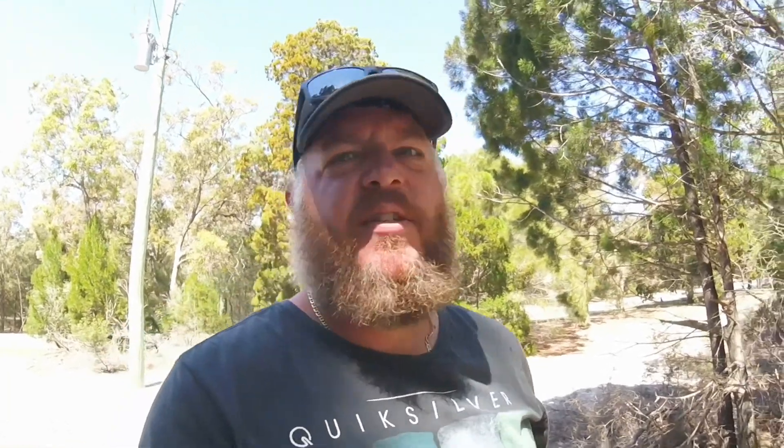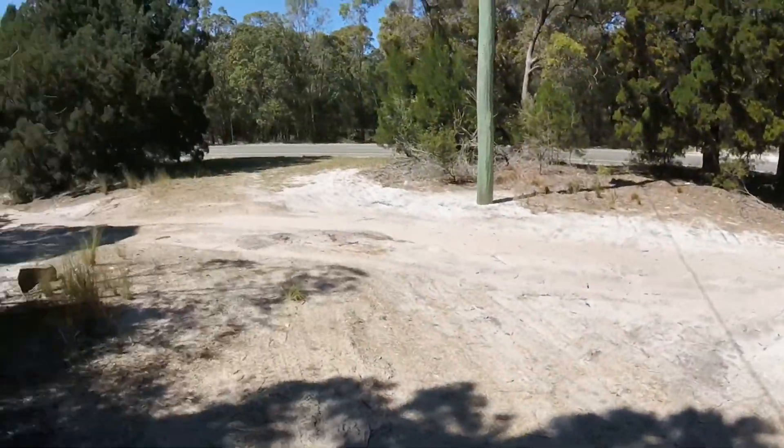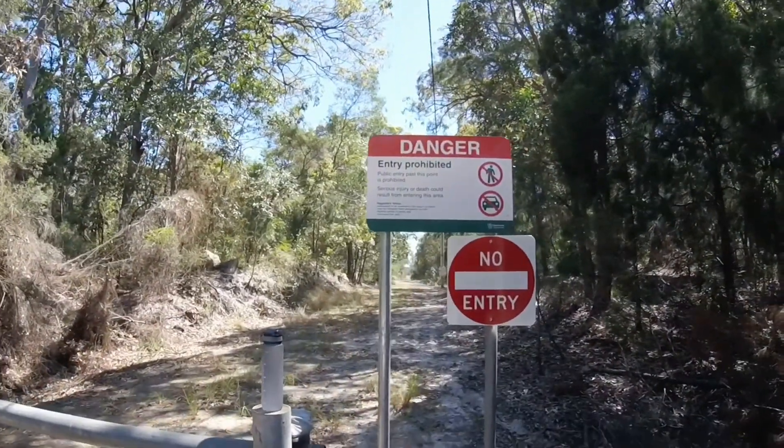Well this sucks. Left the cruiser as far as I could, made my way down this little track along the main road, and then came to this: Danger, Entry Prohibited. I've looked it up on the maps and I'm guessing this is the spot. I don't know why it's prohibited though. Serious injury or death could result from entering this area. Might just be doing a solid and trying to look out for us. We made it here anyway — we might as well have a little look.